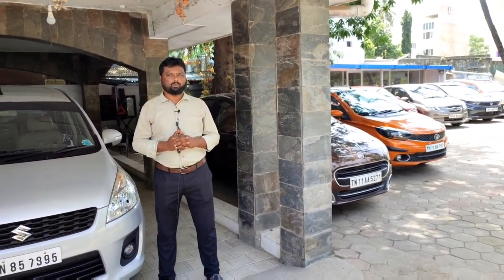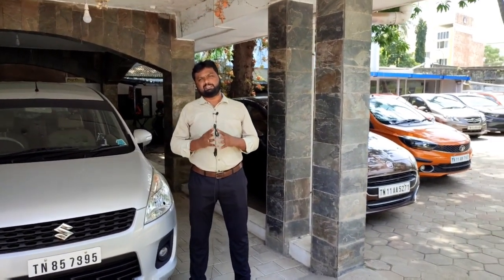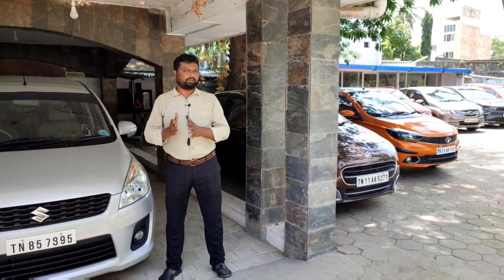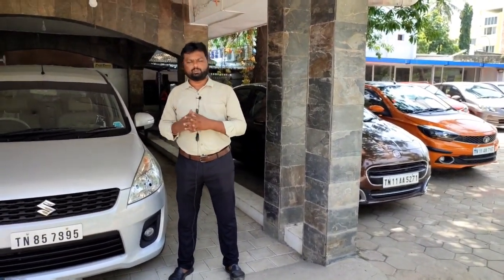We offer two years of warranty. The two-year warranty covers 25,000 km total — the first year is 15,000 km, and the second year is 10,000 km.